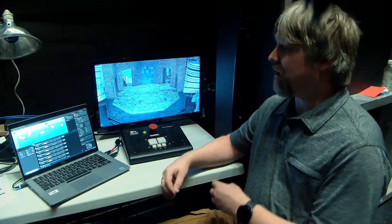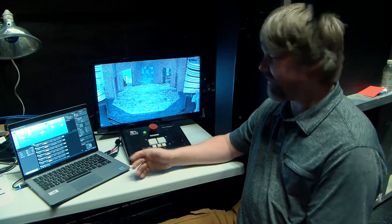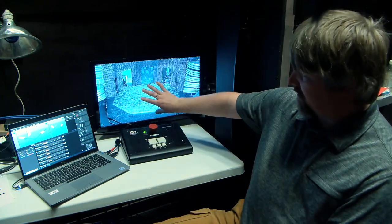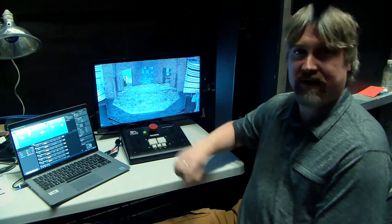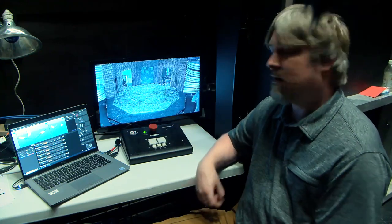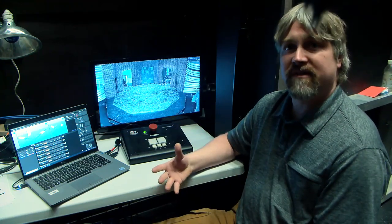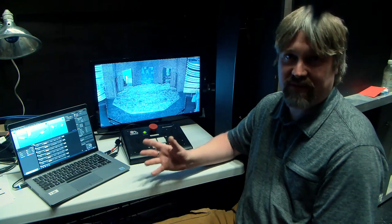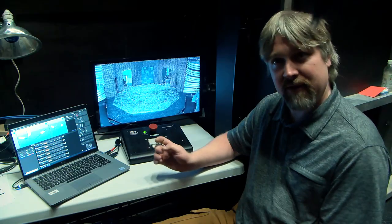Alright, so this is our automation control station for this production. The first thing you will notice is our infrared camera here, which is very important for actor safety. This is how we view where the actors are on the stage and make sure that they are not standing in front of a big set of steps that's getting ready to plow them down as we move it.